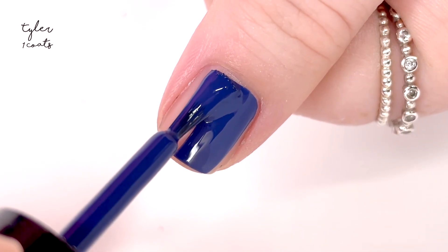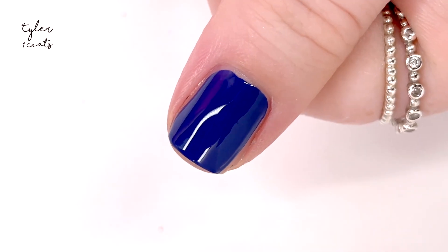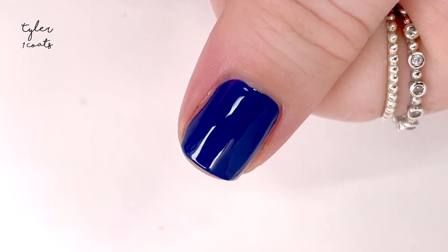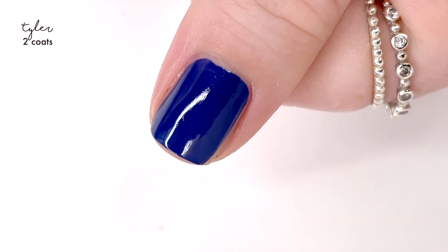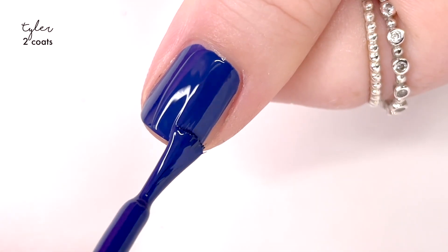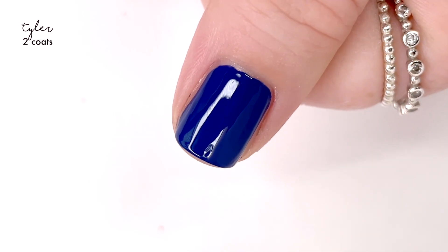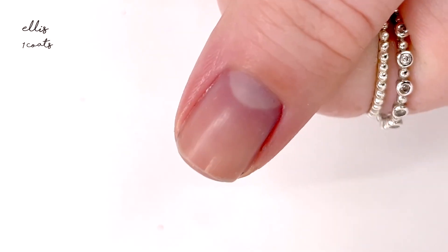The first shade we're checking out is called Tyler, and it is a really nice sort of navy blue shade. It's a bit bolder than, say, Sailor, and it has a bit more of a cobalt tone to it than Sailor. Lovely formula, it applied perfectly in two coats. If you are interested in some comparison videos, please let me know down below and I'll try to get those on the calendar for April.